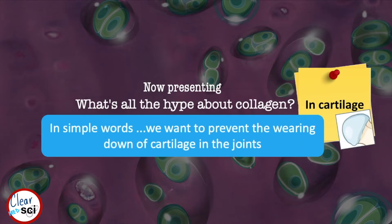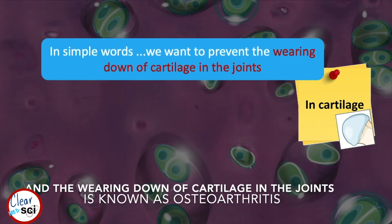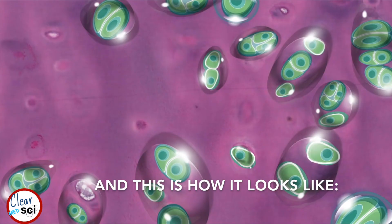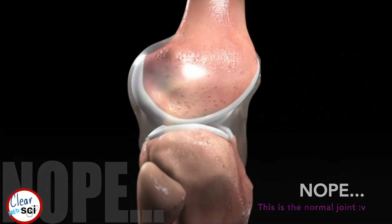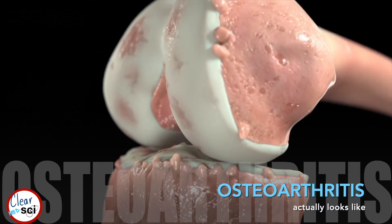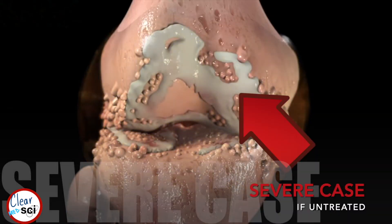In simple words, we want to prevent the wearing down of cartilage in the joints. The wearing down of cartilage in the joints is known as osteoarthritis. This is the normal joint, and this is how osteoarthritis actually looks like. It can progress to a severe case if untreated.